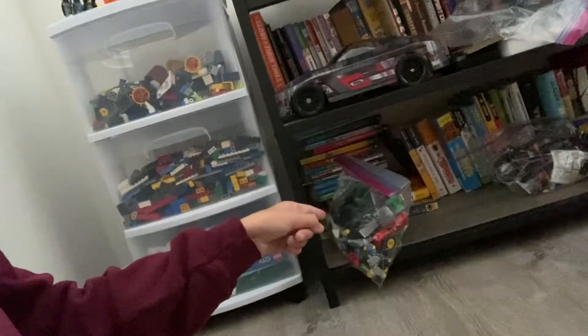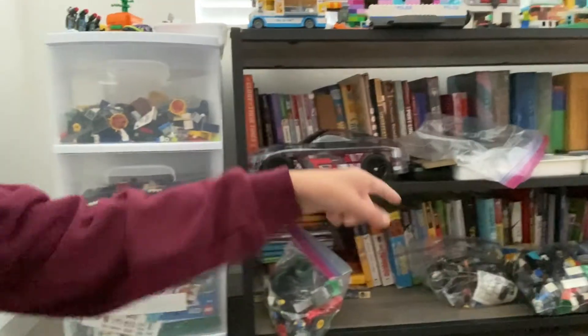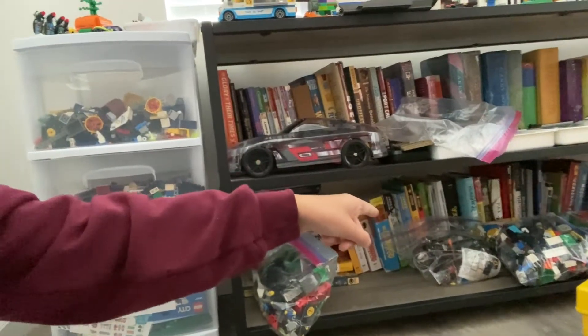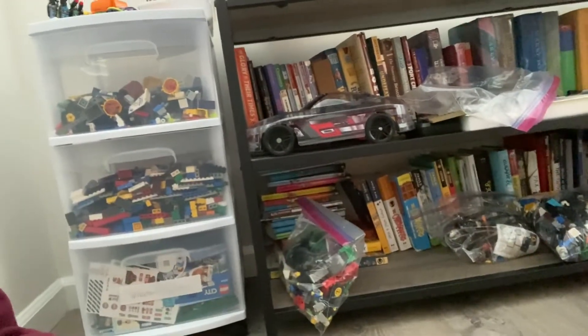We're back for day three. We're going to sort the minifigure bag and some other stuff along with another assorted bag. Then we get to play with the LEGOs — the first thing we're going to build, probably in the next video, is both Roadrunner and Wile E. Coyote minifigures.